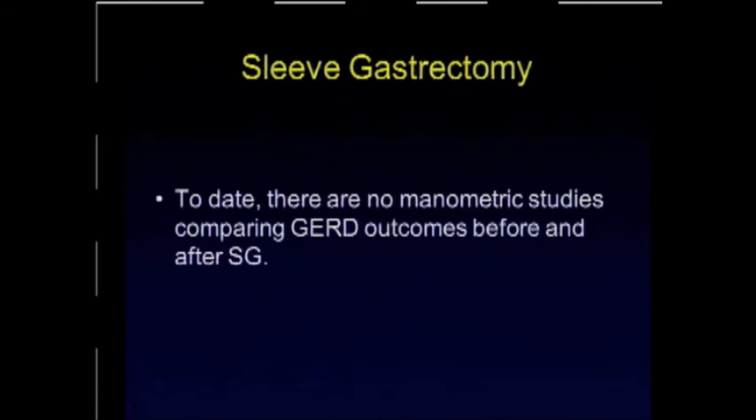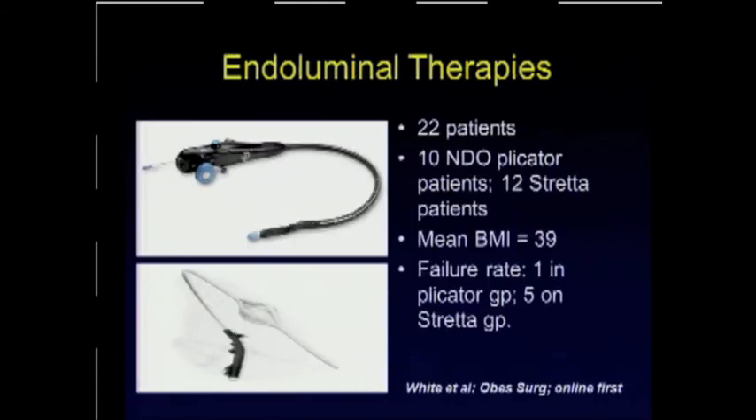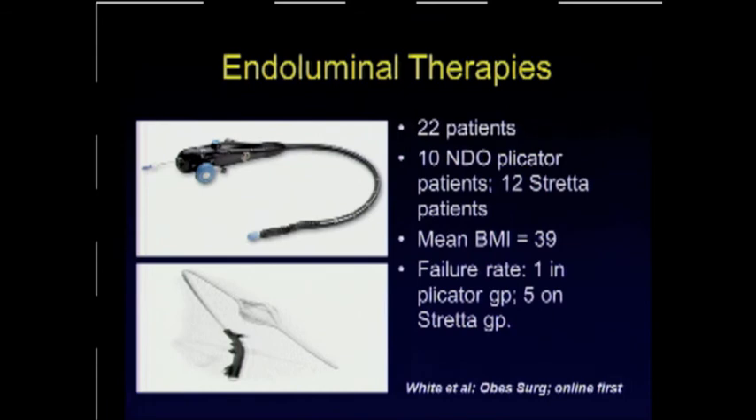To date, I have not been able to find any manometric studies comparing GERD outcomes before and after sleeve gastrectomies. Regarding endoluminal therapies, there is a study with 22 patients — 12 received Stretta and 10 received therapy through the NDO Plicator. Their mean BMI was 39, and there was a reasonably high rate of recurrence or failure. There was a significant reduction in PPI use in the Plicator group but not in the Stretta group, with a follow-up of 18 months.